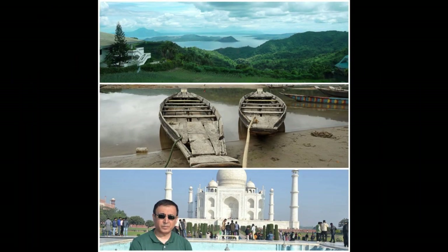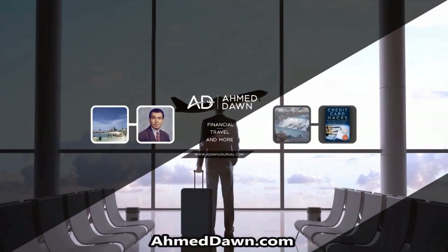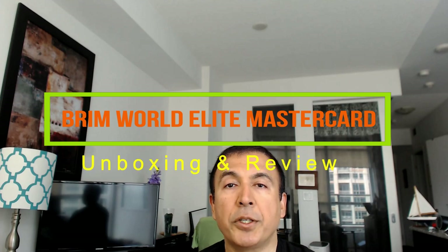Hello everyone, this is Amit Dan. On this channel you'll find financial, travel, and more videos. If you like what you see, please give it a thumbs up and consider subscribing. Today I'll be presenting another unboxing and review video — the Brim World Elite Mastercard.